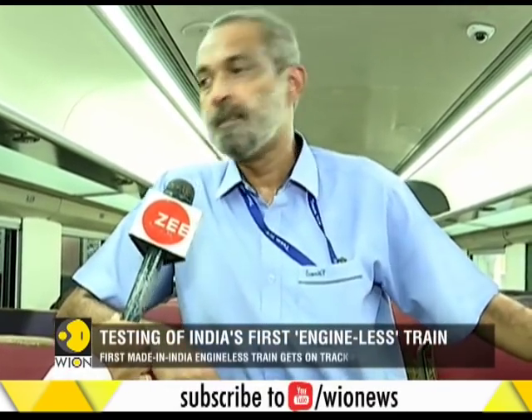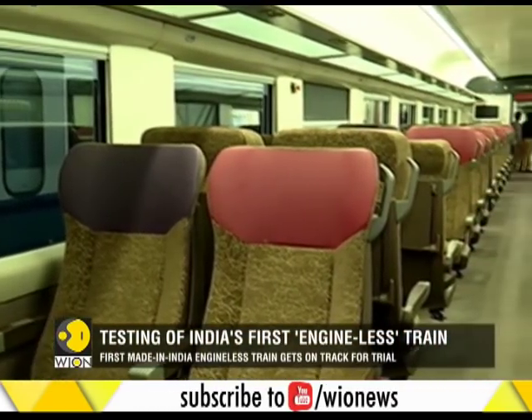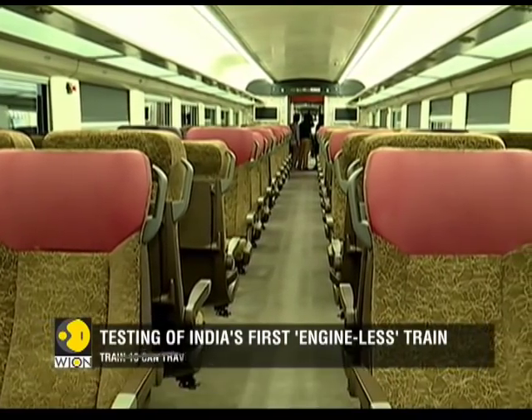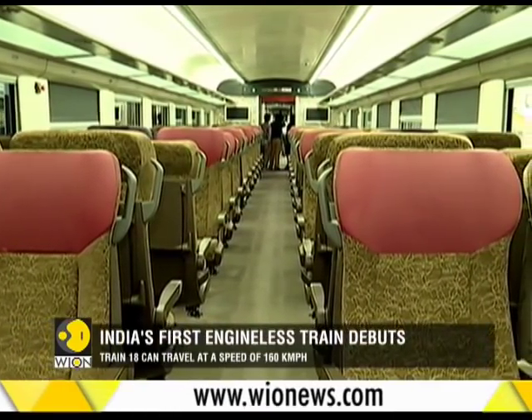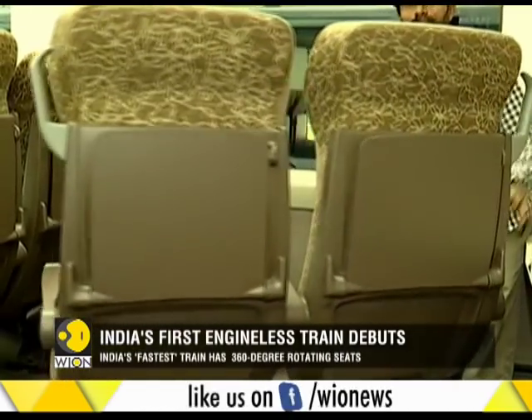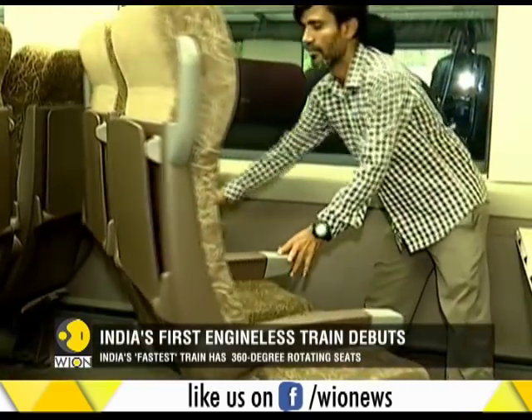These are the advantages for passengers, commercially. The Make in India train has been manufactured by the Integral Coach Factory in Chennai at a cost of Rs. 100 crore. The T-18 train is expected to cut travel time by 15% compared to the Shatabdi Express trains.